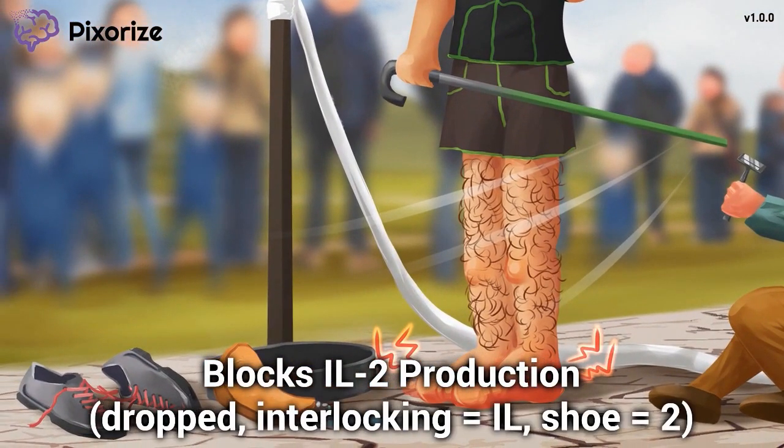Take a look at my shoes — my feet were blistering after the race, so I dropped them in the corner. These dropped, interlocking shoes are our symbol for fallen interleukin-2: interlocking objects represent interleukins, and 'shoe' rhymes with 'two.' Cyclosporine leads to a fall in IL-2 levels. Since IL-2 is needed for T cell growth and differentiation, inhibiting calcineurin indirectly blocks IL-2 production, stopping T cell growth and limiting the adaptive immune response.